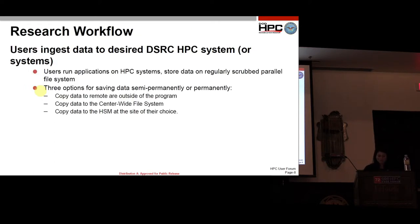With research workflows, users can run their application on any of our HPC systems that they have allocation. Every user has time and hours allocated to them, distributed across the DSRC systems. If they use all their allocation on one system, they take their data with them, move it to the next one, and use their hours there. Once done computing, they can copy the data to a remote site, put it on the center-wide file system, or copy it to our HSM.